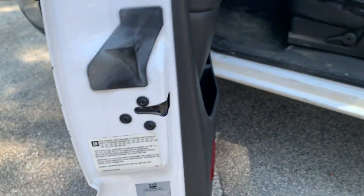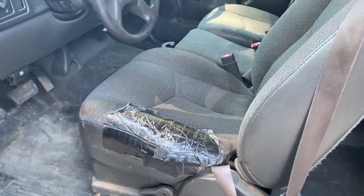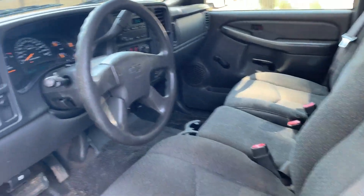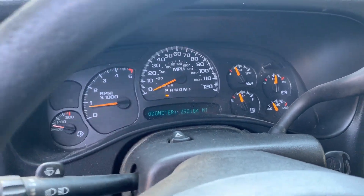Okay guys, back at you with the second video as promised. Does have a tear in the seat right there. The rest of the seats are in good condition. No check engine lights, 292 on the odometer.